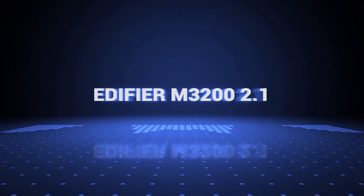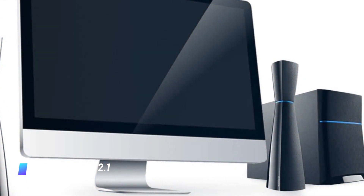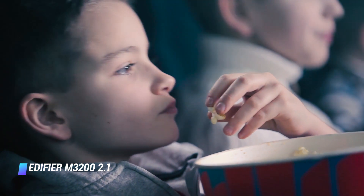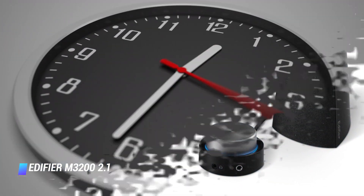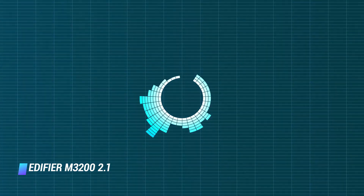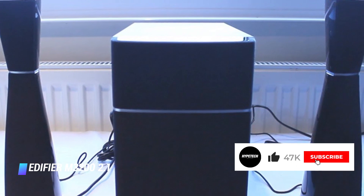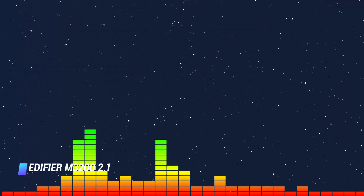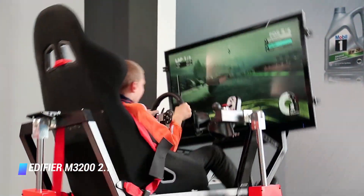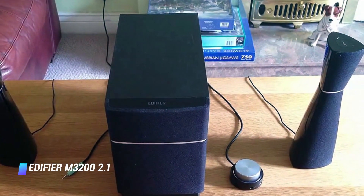Number 9: the Edifier M3200 2.1. Edifier has always been a trusted name in audio, so it's no surprise that it's making a two-time appearance on this list. Just like the E25 Luna Eclipse, the Edifier M3200 comes in a unique hourglass form. The audio speaker system boasts audiophile-level sound, and it also comes with a magnetically shielded subwoofer with a 5.5 inch driver for richer, deeper bass, whether you're gaming or watching the Witcher. At a price of less than $100, it's perfect for budget gamers.